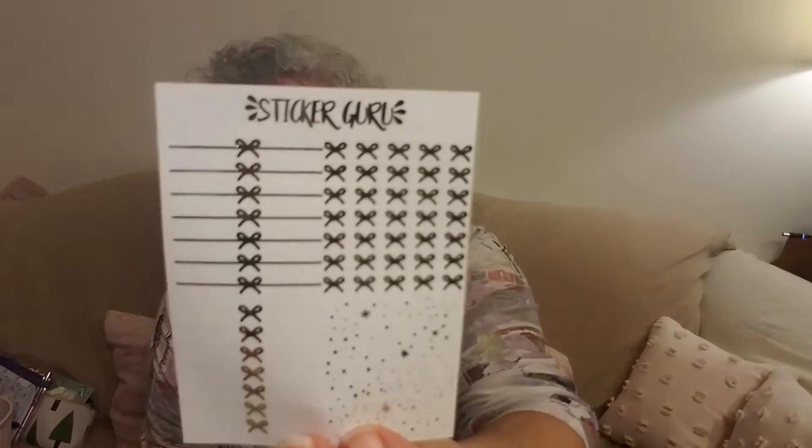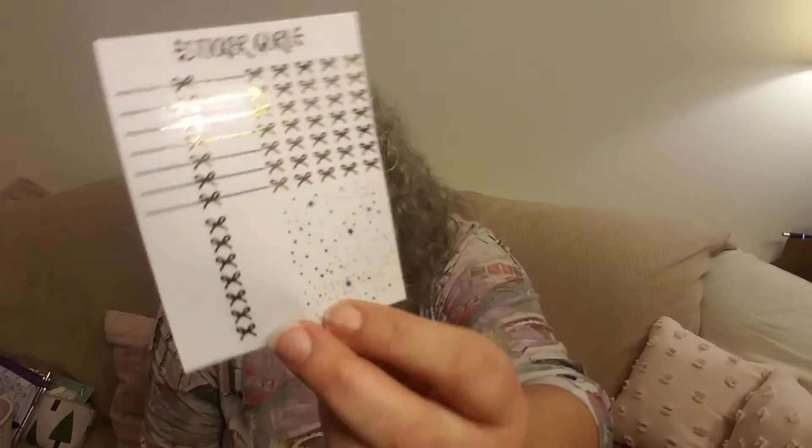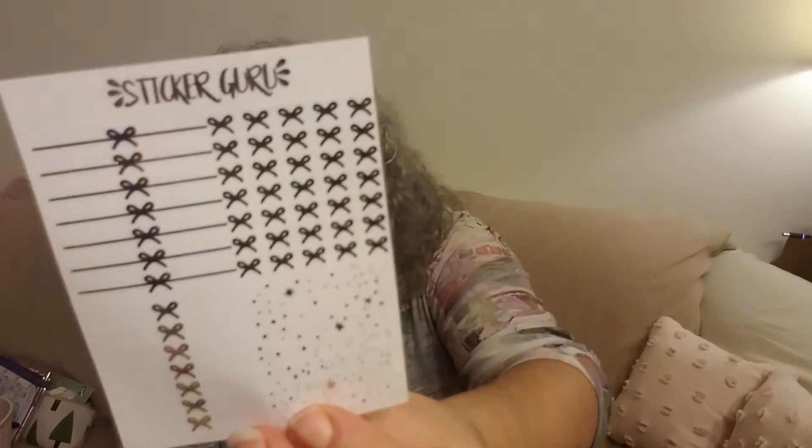Sticker Guru — more gold foil headers, and these are all strips, so these are all header strips. They are clear or transparent vinyl, so you put them over your headers. Those are fun.